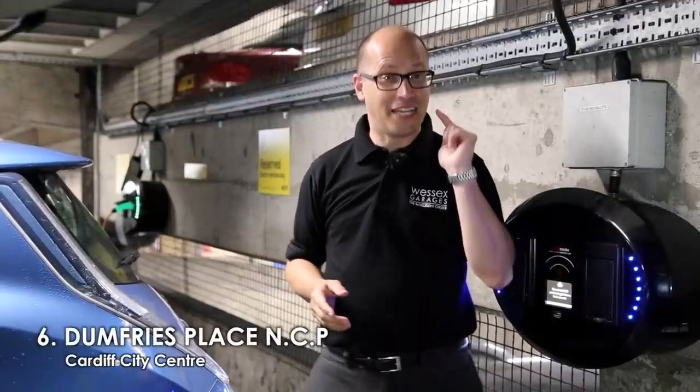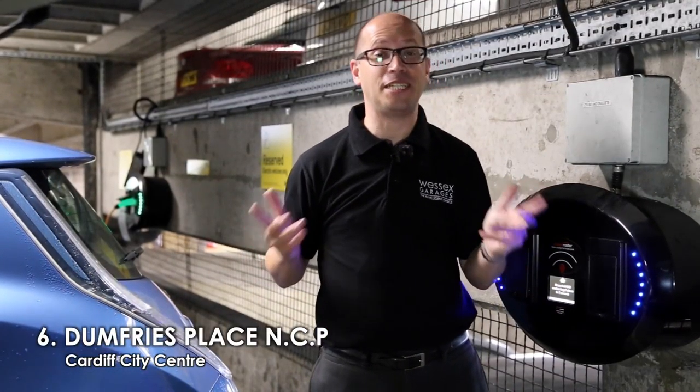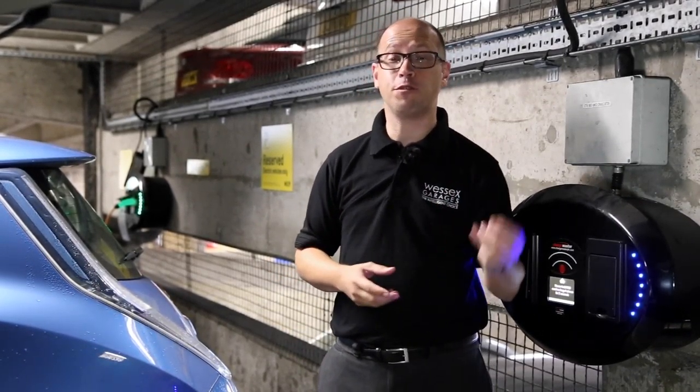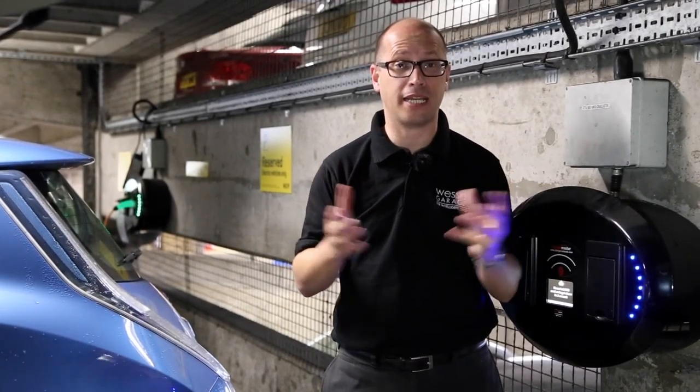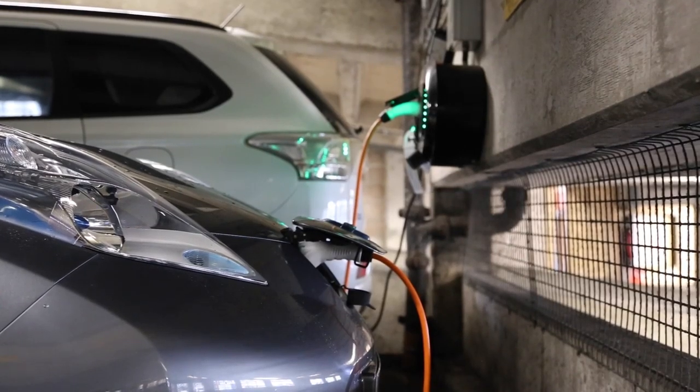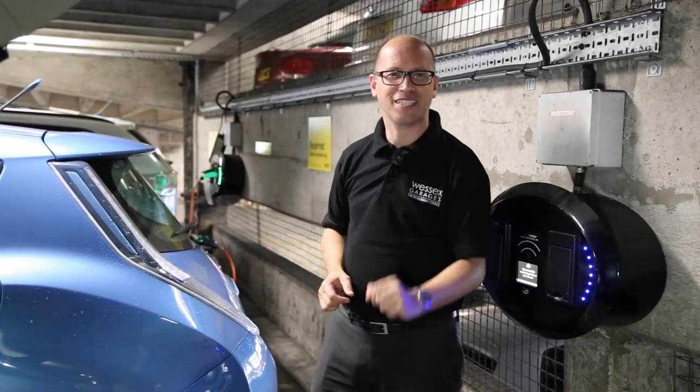Number six on our list — and yes, you've guessed it — it's another NCP Car Park, this time at Dumfries Place. Now hats off to NCP for providing so many charging points in their car parks, and as you can see, we have no less than five electric cars charging up. Let's move on to number seven.